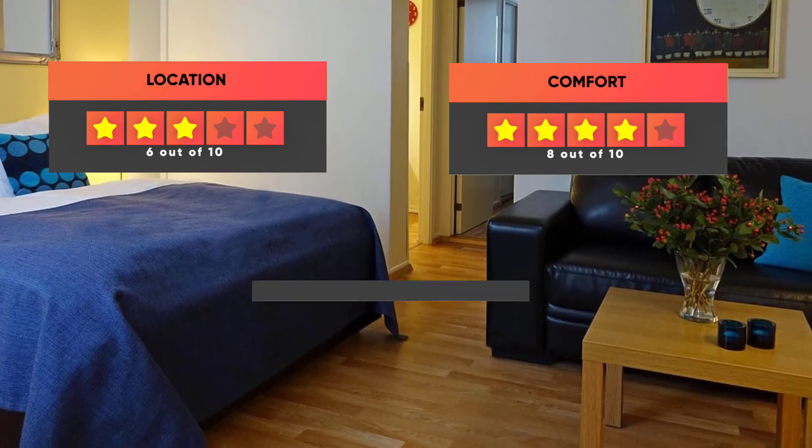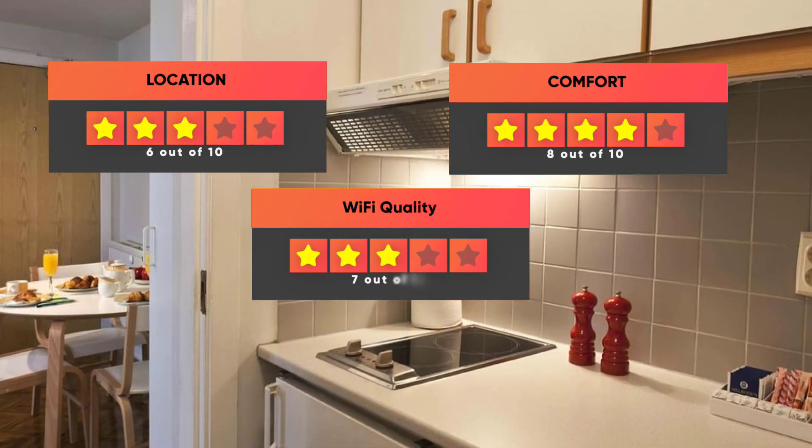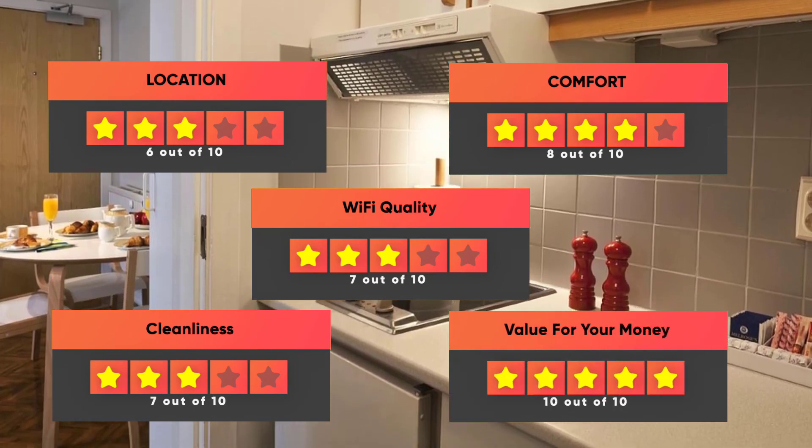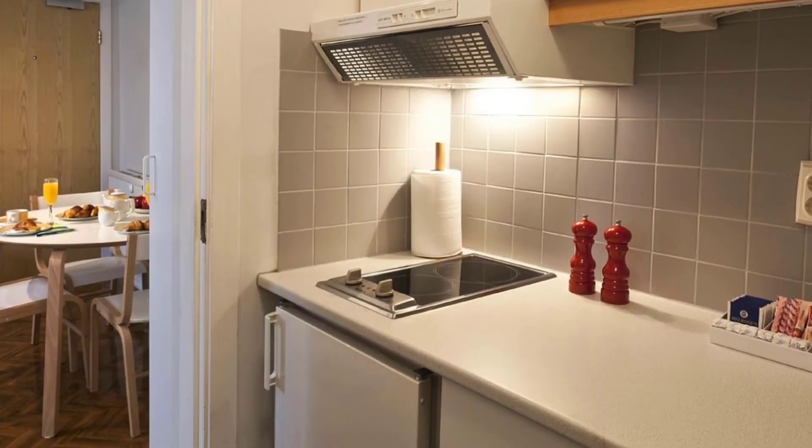Location – 6 out of 10. Comfort – 8 out of 10. Wi-Fi Quality – 7 out of 10. Cleanliness – 7 out of 10. Value for your money – 10 out of 10.